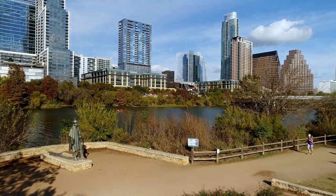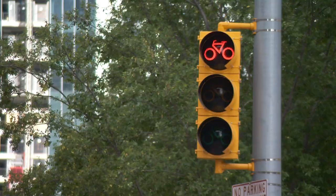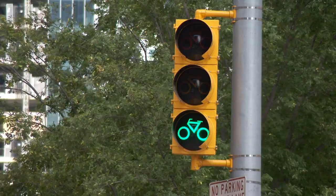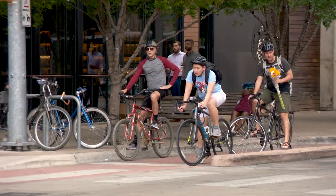The City of Austin strives to create a welcoming environment for all road users. You may come across these bicycle signal faces at signalized intersections around the city. We are one of the first cities in the U.S. to install them.